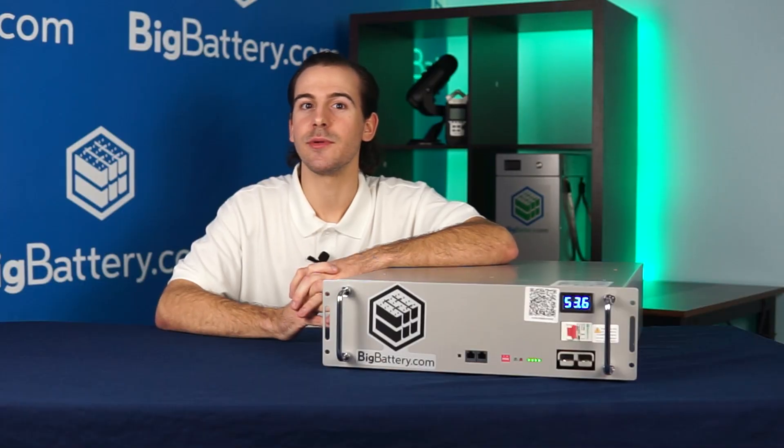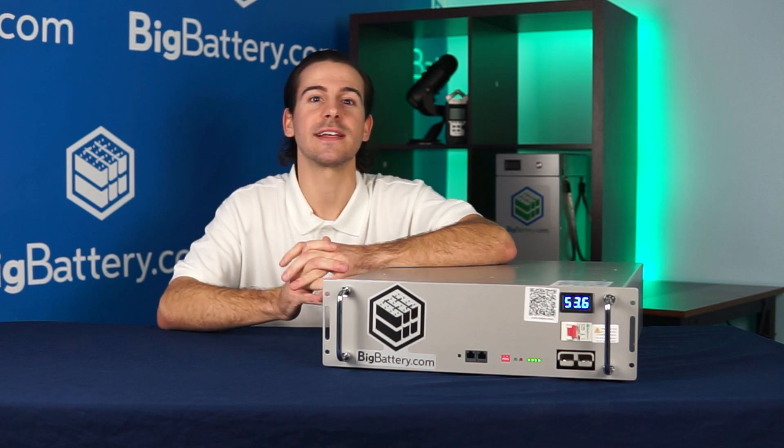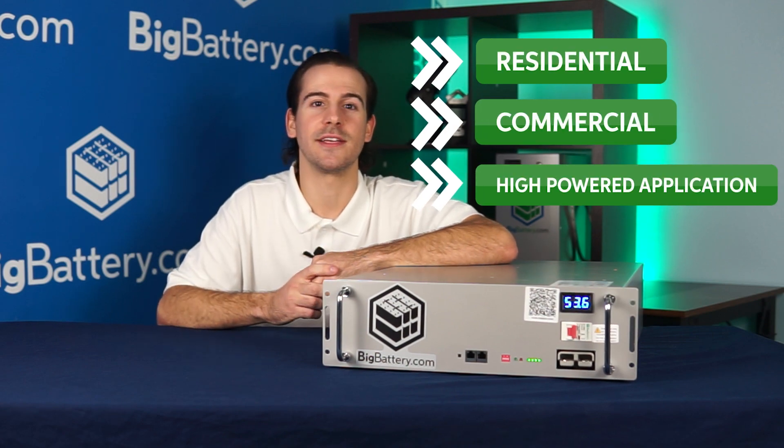Our first rack-mountable option for power storage, with 5.3kWh and 103Ah of capacity, gives you more reliability and flexibility than ever before. This workhorse of a battery is perfect for any residential, commercial, or other high-powered application.